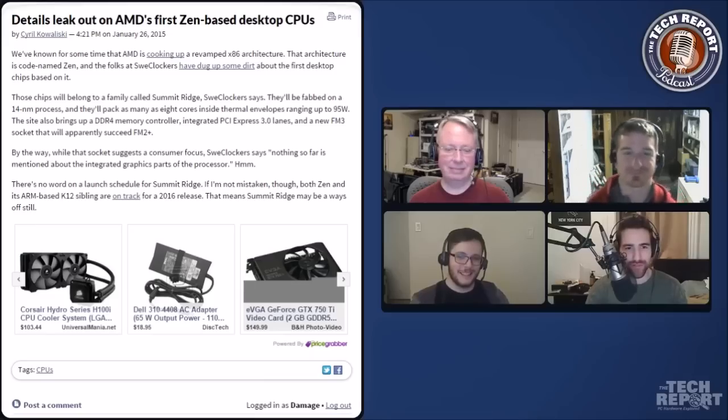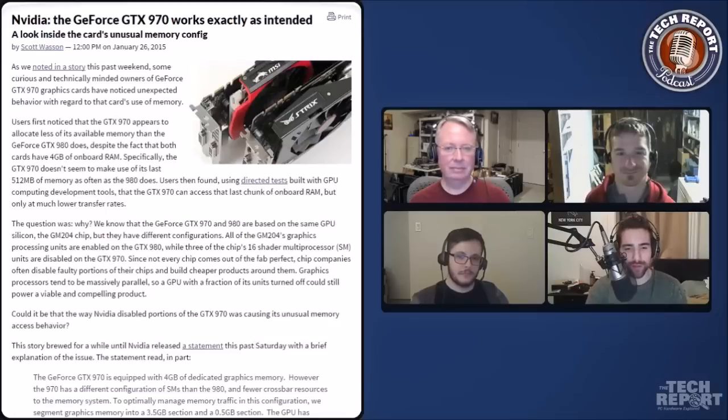Scott, this next story is yours. NVIDIA admits and explains the GeForce GTX 970 memory allocation issue. Bring us up to speed on this problem that we've been tracking in the forum, and then we have NVIDIA's response to the whole issue.